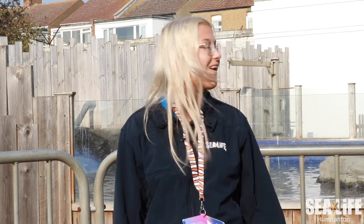Hello and welcome to Hunstanton Sealife Sanctuary. Today I'm going to tell you all about our seals. In and around the UK coastline you'll find two types of seal: the common seal and the grey seal. The common seal has quite wide eyes and a short snout and looks a bit like a cat, whereas the grey seal has slightly smaller eyes and a longer snout and looks a bit more like a Labrador.